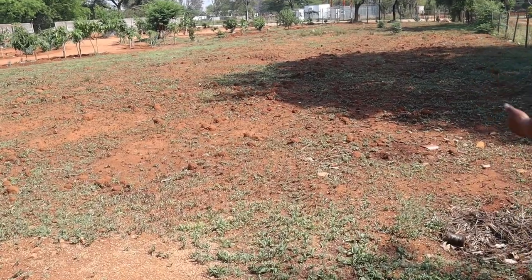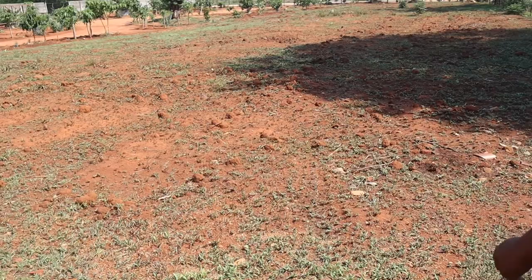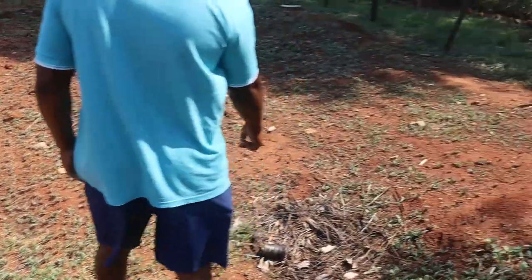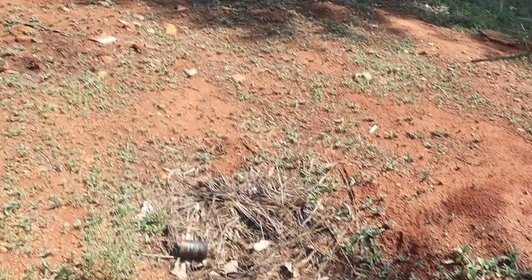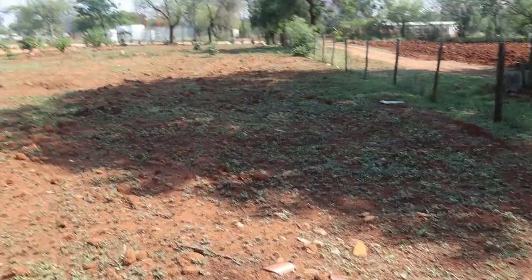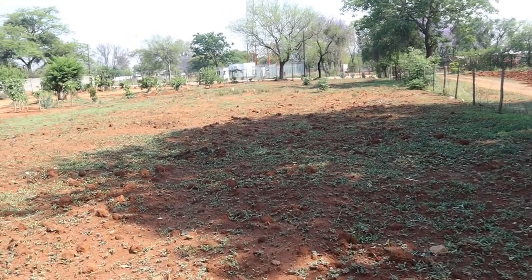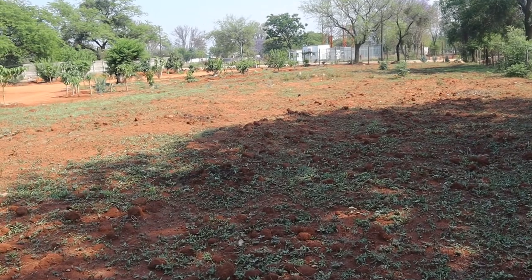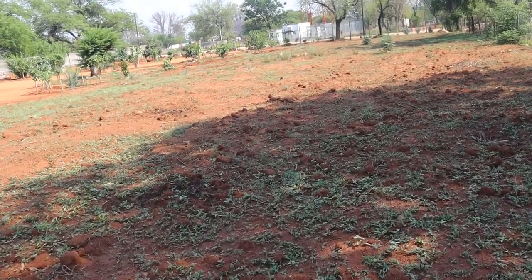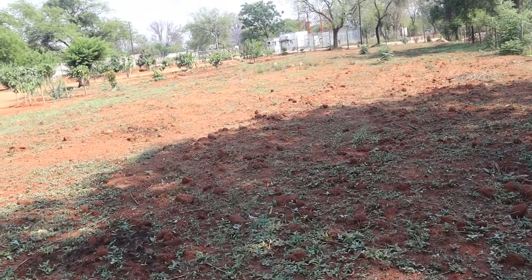It was new — it died because of moisture stress and was seriously hit by frost and died out completely. You can see some marks, but eventually we want all this area to be covered with fruits. But now we are focusing mostly on indigenous fruits.